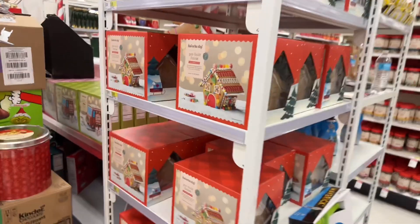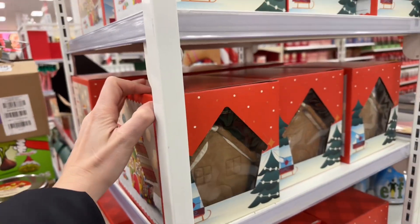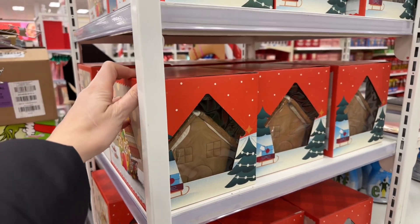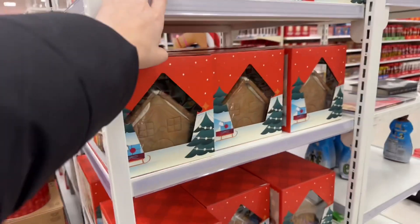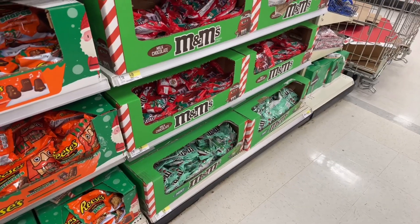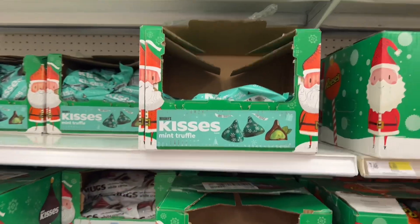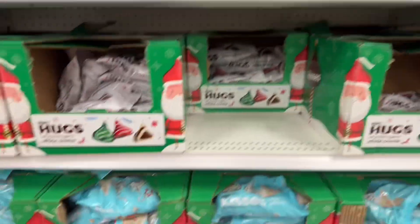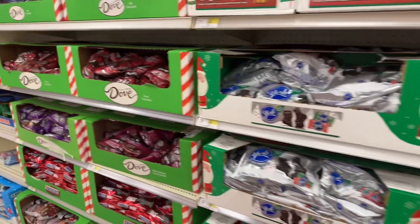They have these gingerbread houses that are already pre-built for $20. I'm getting one this year because, honestly, if you've ever put together a gingerbread house with children, they fall apart literally every time. So I'd rather it be pre-built — this is a genius idea. We got some nice mint M&Ms over here. I love mint. They have Kisses mint truffles. I always look for different types of flavors I don't usually see all year when I go through the candy section.